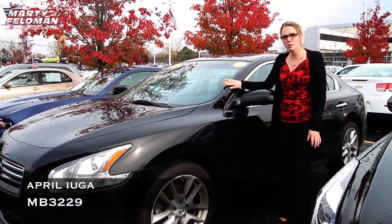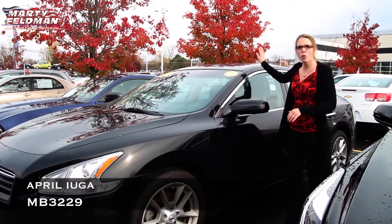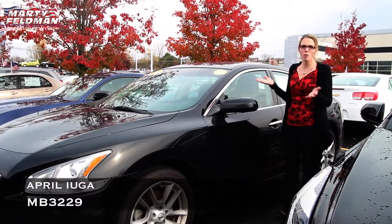I want to introduce this to you because this is a brand new piece to our inventory. It has a sleek interior, sunroof, and low mileage.